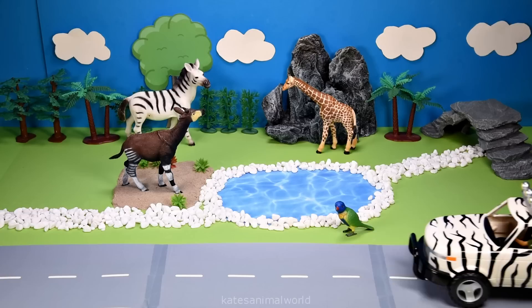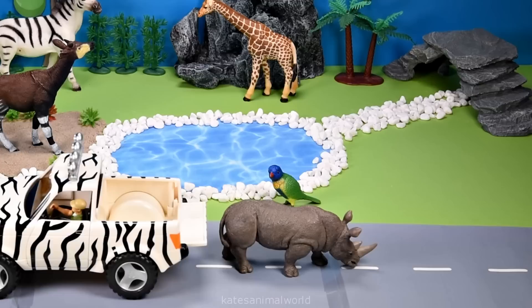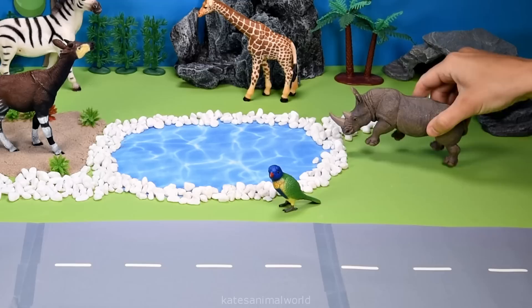All the cars here. Who's that in the back? It's a rhinoceros. Rhinoceros like to eat from trees, bushes, and grass.